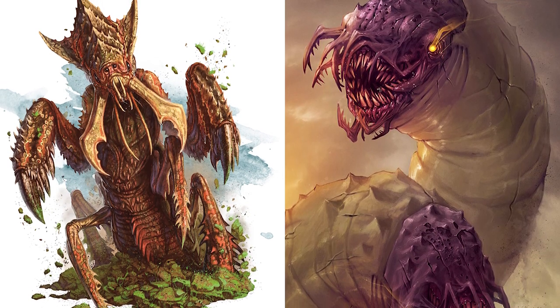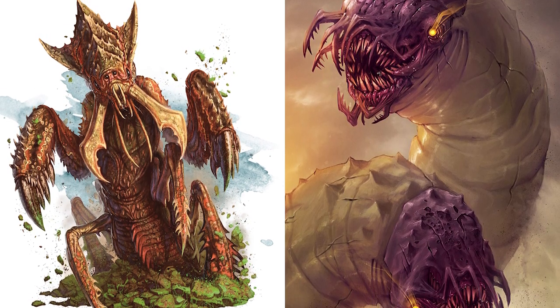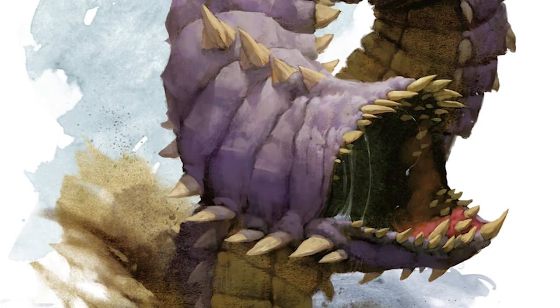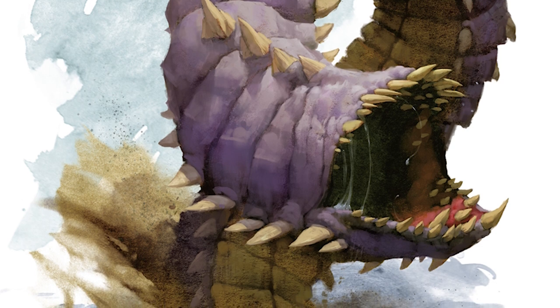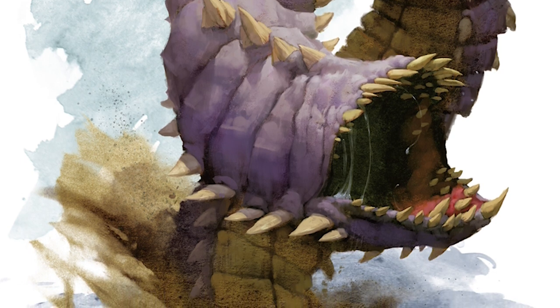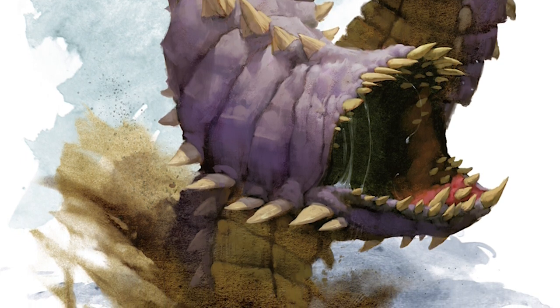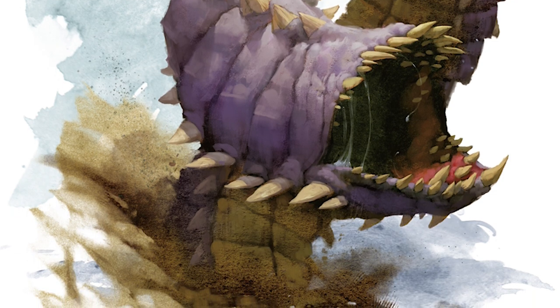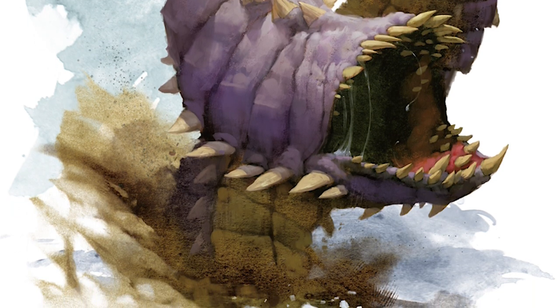Even though the umber hulk's favorite meal is human, they very often hunt purple worms and ankhegs. Surprisingly, they are actually quite adept at hunting purple worms, to the point where they make a challenge out of it — it is said that they allow themselves to be swallowed alive by great purple worms just for the thrill of tunneling out and slaying them.